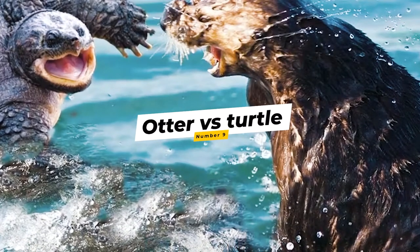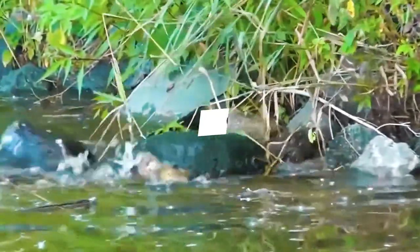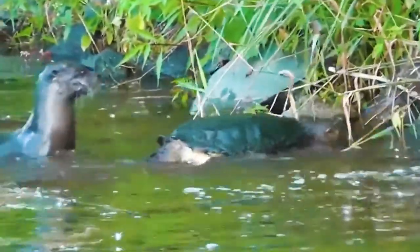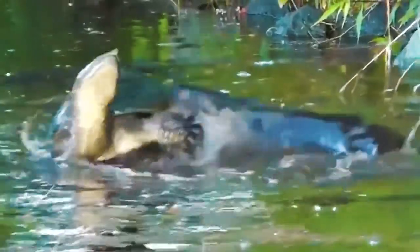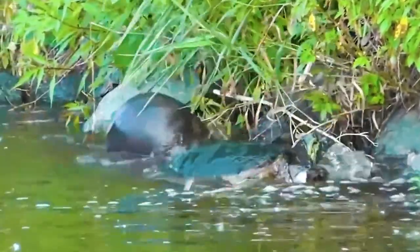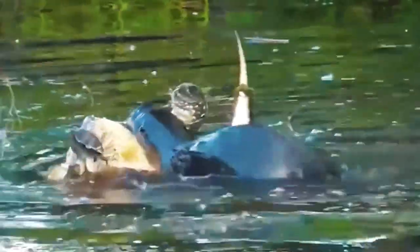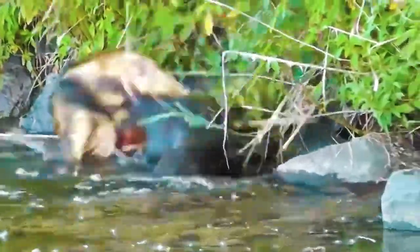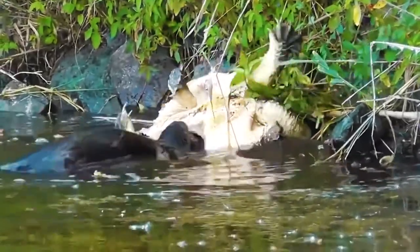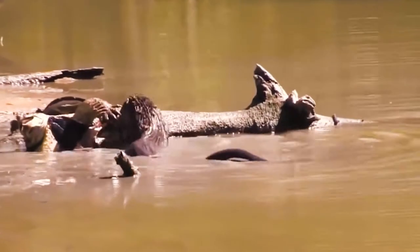Number 9: Otter vs. Turtle. Otters do not back down from a challenge, and a turtle is a challenge. Check out this otter sneaking up on a big turtle, climbing on its back and immediately trying to flip it over — as if it knows the turtle's weakness. The turtle tries to snap at the otter and the otter lets go, but not for long. The otter is tenacious and finally manages to flip the turtle over, then begins biting at its stomach, driving it deeper into the water. The otter returns the next day to finish the leftovers.